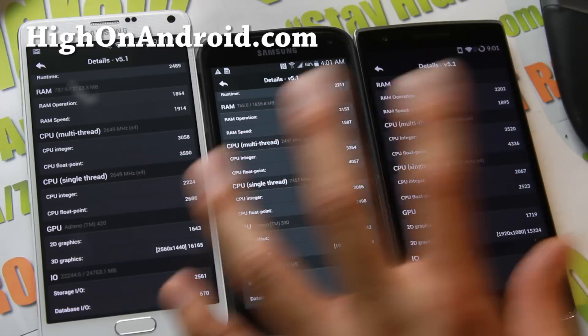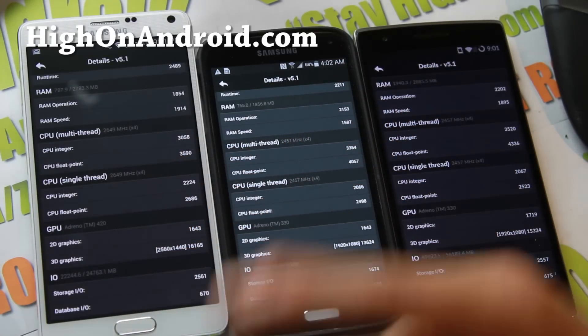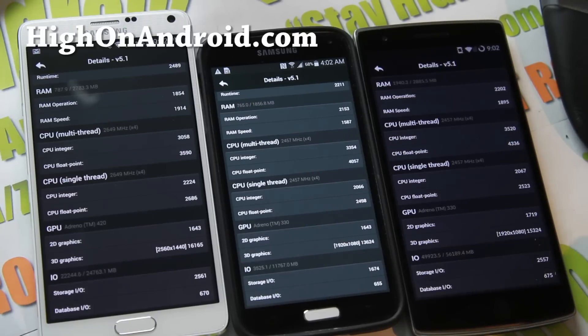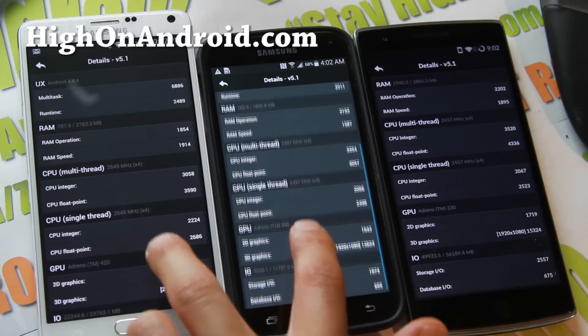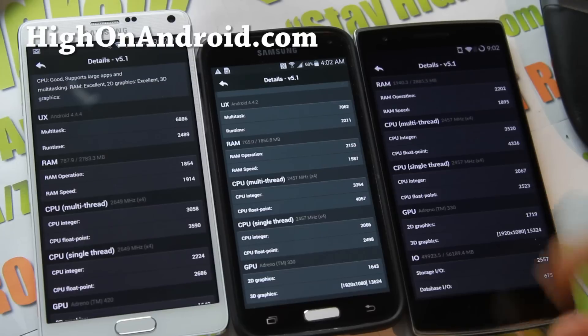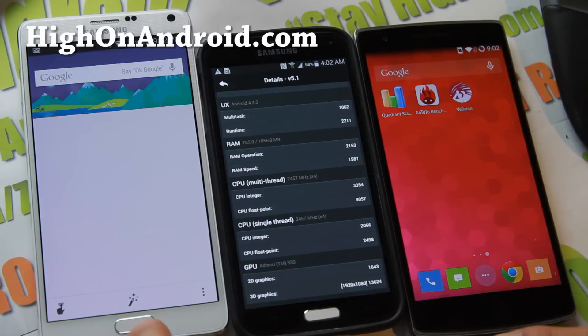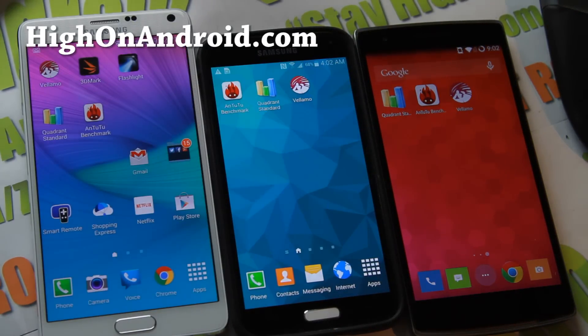The stock software on these phones has different governors — this one could be on-demand versus this one which is interactive by default, and that could affect the results. I may do another test with all of them running at full CPU frequency. But I think these are pretty accurate — you can see 2.649 GHz and 2.457 GHz. And the OnePlus One just kills them all, which is amazing.